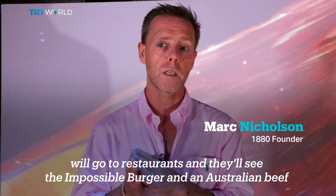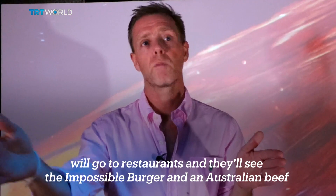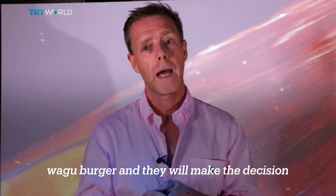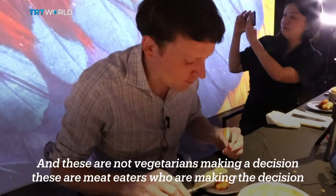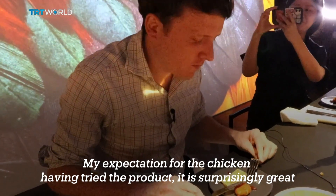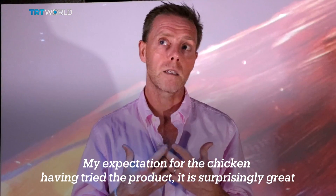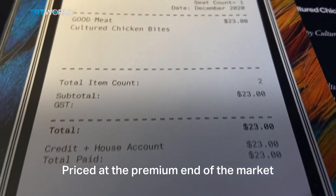Impossible is now almost just an accepted thing in the market. People will go to restaurants and they'll see an Impossible burger and an Australian Wagyu burger, and they will make a decision — and these are not vegetarians making the decision, these are meat-eaters. My expectation for the chicken, having tried the product, I think it is surprisingly great.